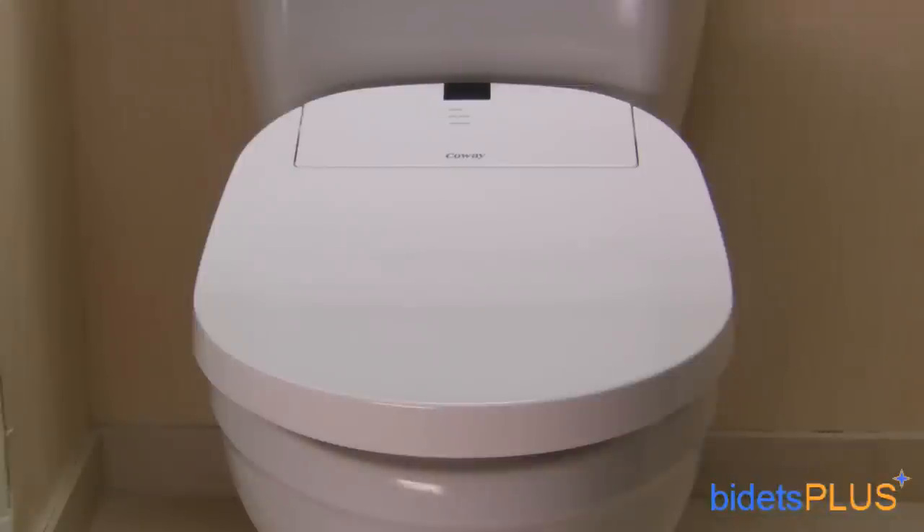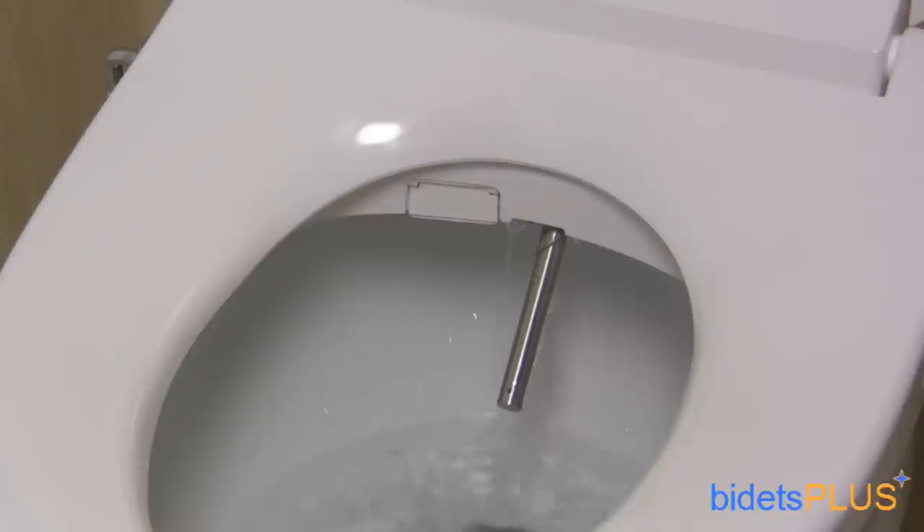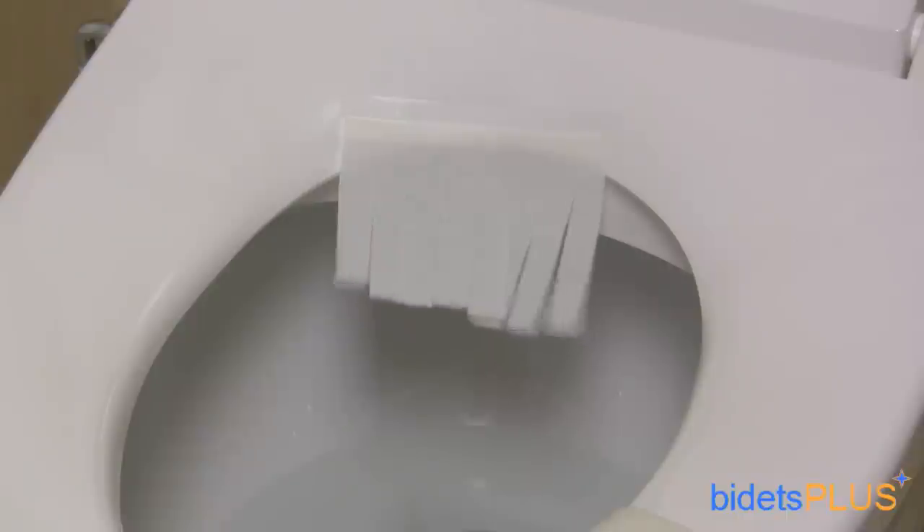Also for your consideration is the Coway BA13. The BA13 has some unique features, such as adjustable spray width, which lets you choose from a narrow, concentrated spray or a wider, softer spray. It also has a lid that's sturdy enough for you to sit on. The Coway BA13 features stainless steel nozzles as well, but works with dual nozzles instead of a single nozzle like you'll find on most other seats. This means you have one nozzle dedicated for posterior wash and a separate nozzle for feminine wash.